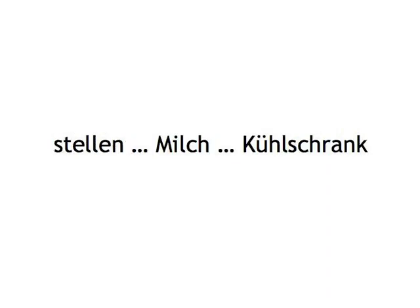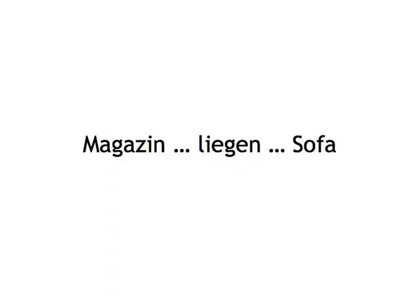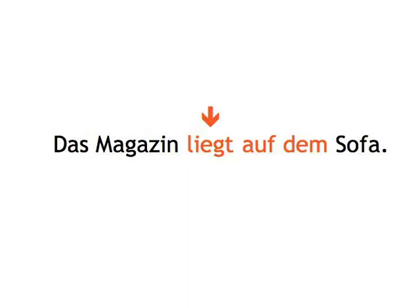stellen, Milch, Kühlschrank — Ich stelle die Milch in den Kühlschrank. Magazin, liegen, Sofa — Das Magazin liegt auf dem Sofa.